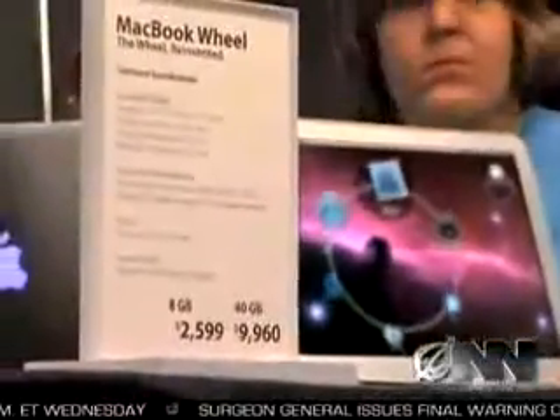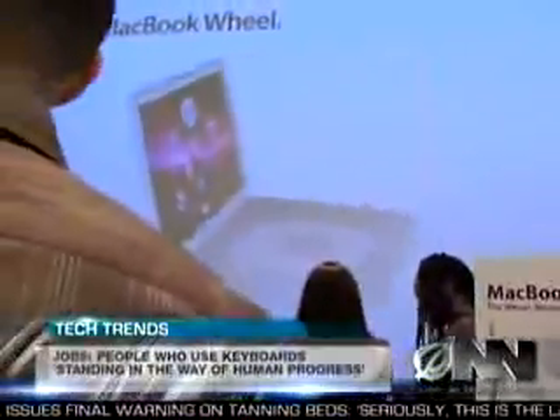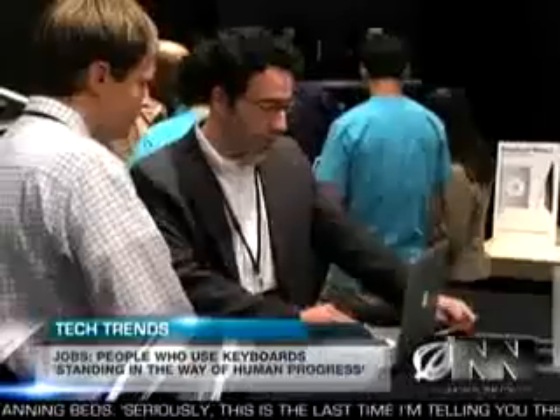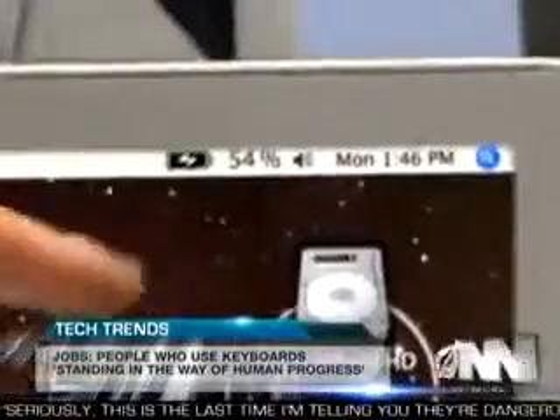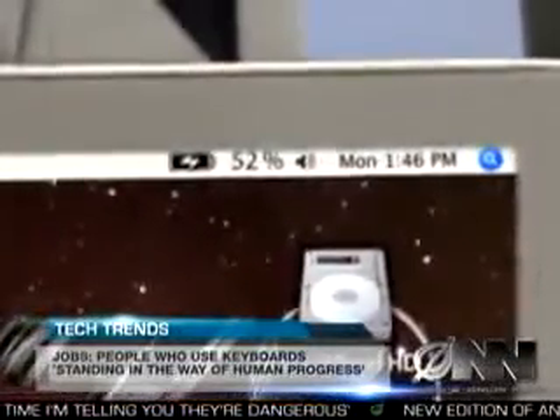With a price tag of just under $2,600 for the lowest end MacBook Wheel, it is an investment. But the super thin laptop features numerous innovations, like the new ultra-thin Hummingbird battery, which can power the MacBook Wheel for a full 19 minutes before needing to be recharged. And the computer is virtually unbreakable, unless dropped or hit.